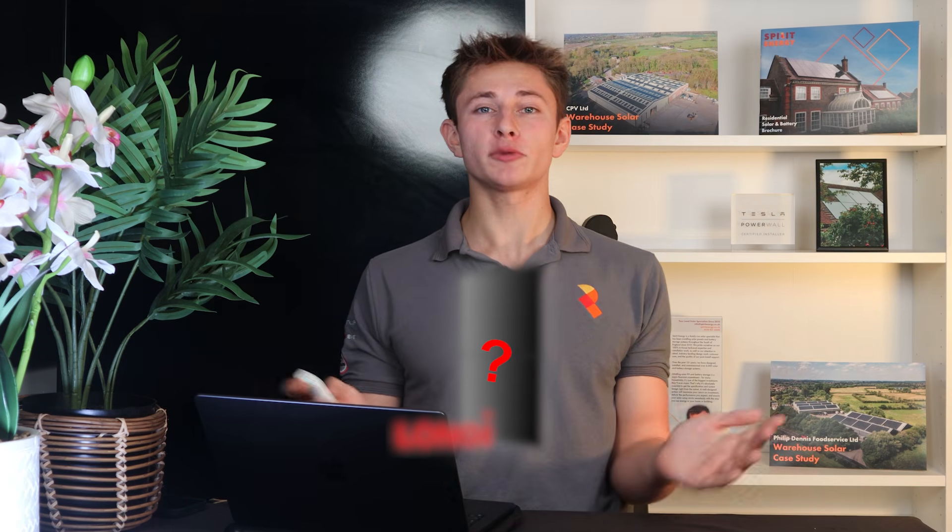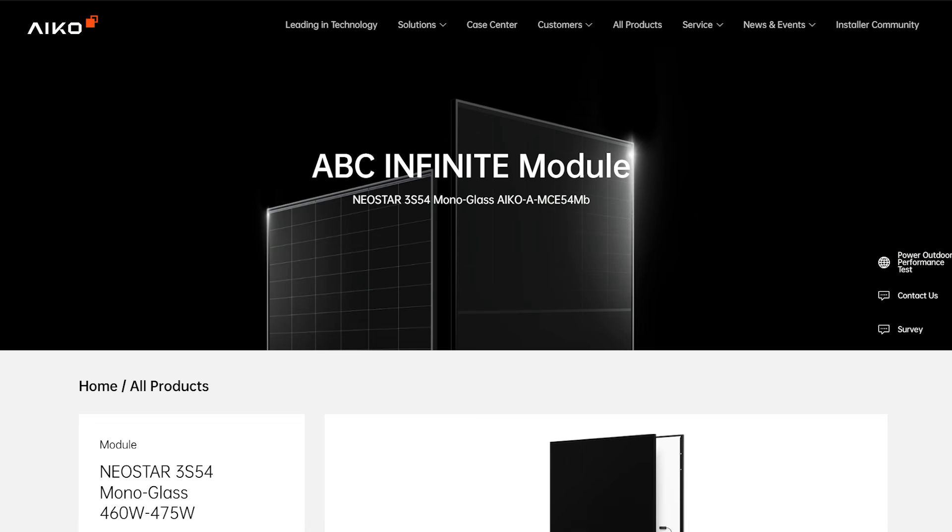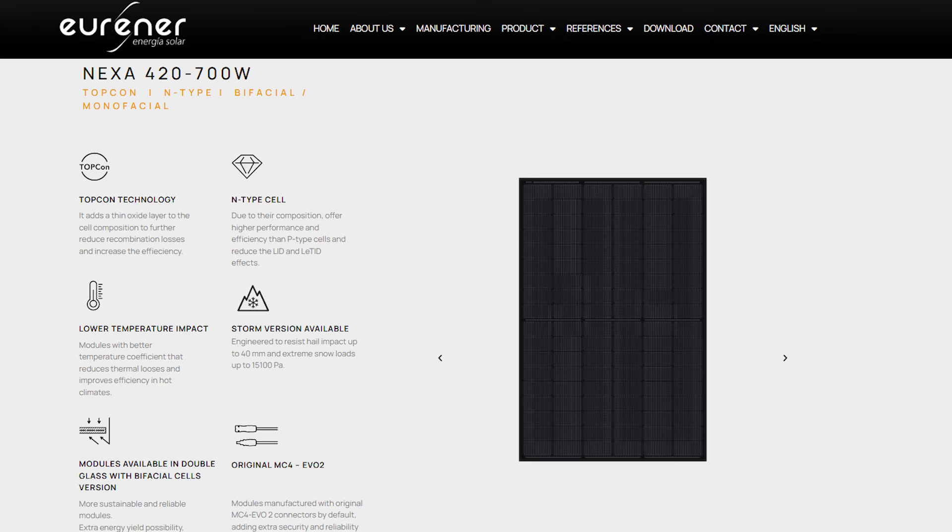Two panels have really dominated the UK solar industry this year: the Eiko Neostar 3 and the Yurina Nexa. But now there's a new competitor, and it's come from a brand that already produces more panels than anyone else on the planet. In this video, I'm going to tell you all about the new Longi S10, and then compare it to the Eiko Neostar 3 and the Yurina Nexa 500 to find out if the new S10 is the king of solar in the UK.